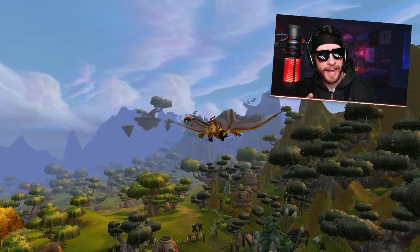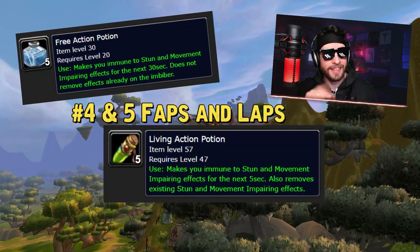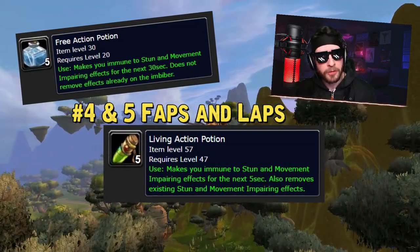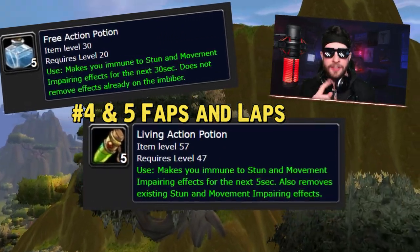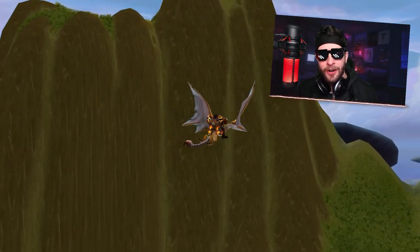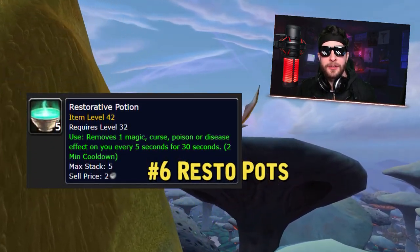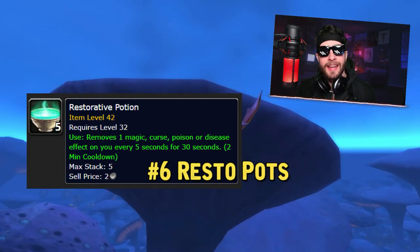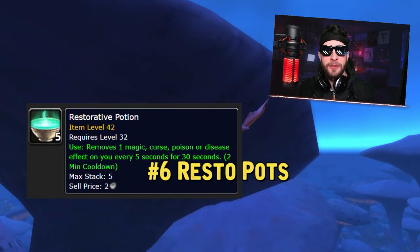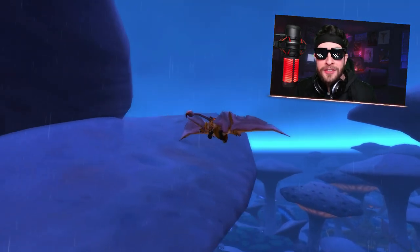Secondarily, free action potions are still incredibly useful and they don't get nerfed. Additionally, living action potions are still incredibly useful and they don't get nerfed. Additionally, restorative potions are still incredibly useful and will be used the entire expansion, as they still do exactly what they do in Classic — removing bad things from you.